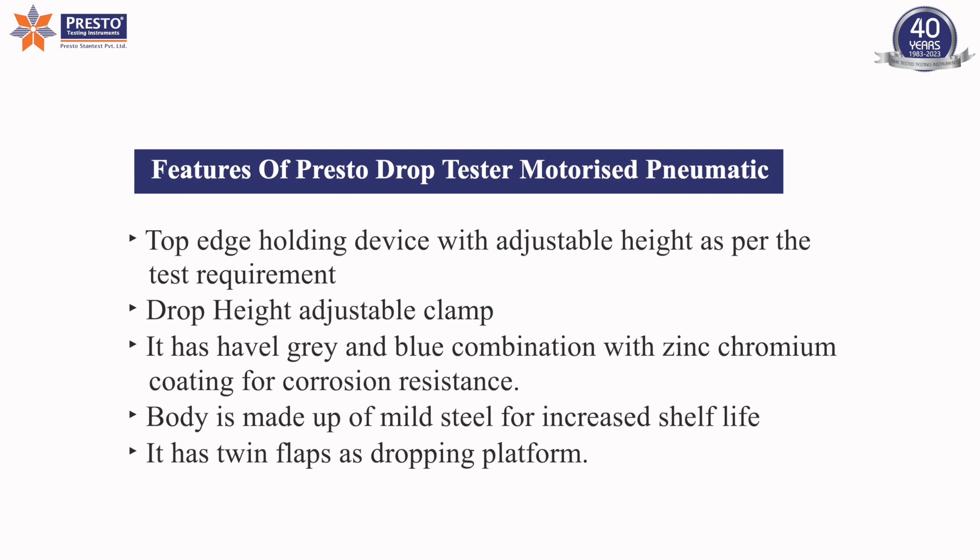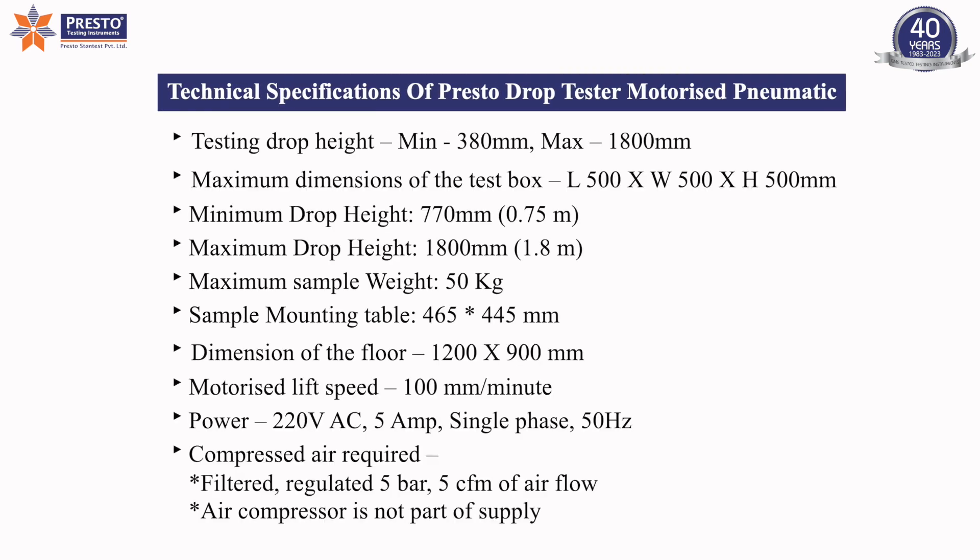Features of Presto Drop Tester Motorized Pneumatic. Technical Specifications of Presto Drop Tester Motorized Pneumatic.